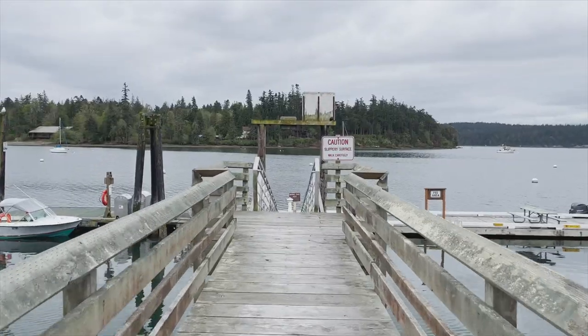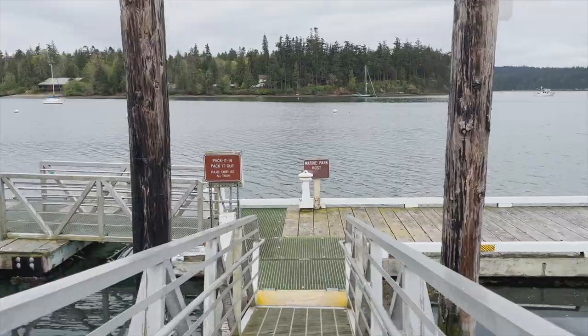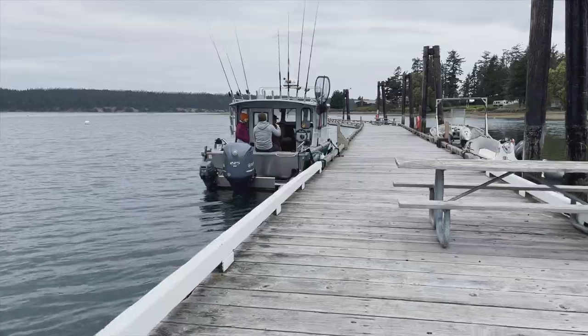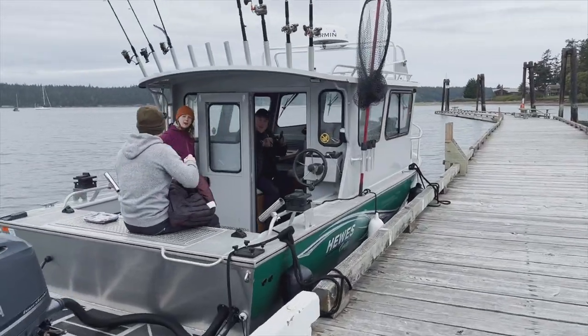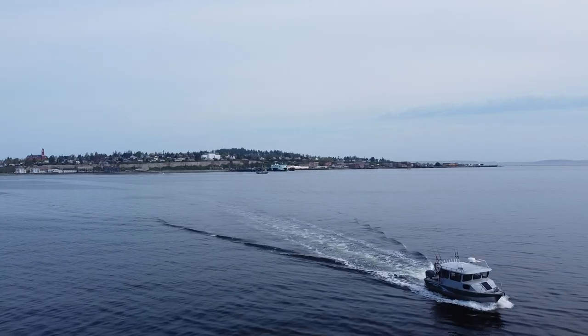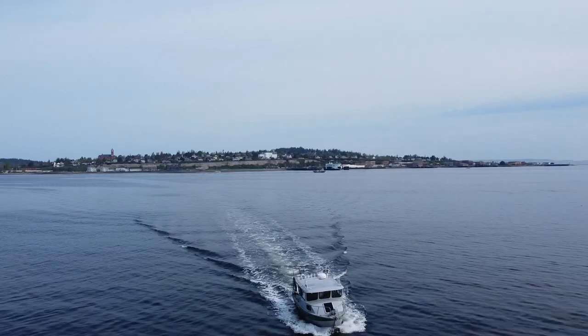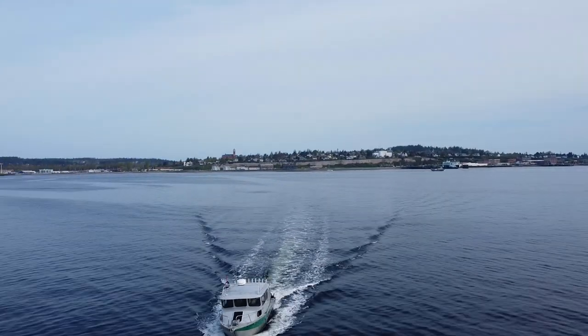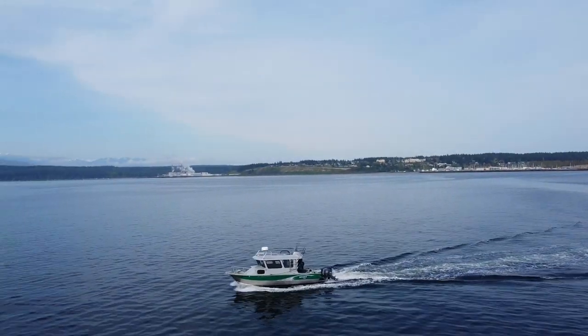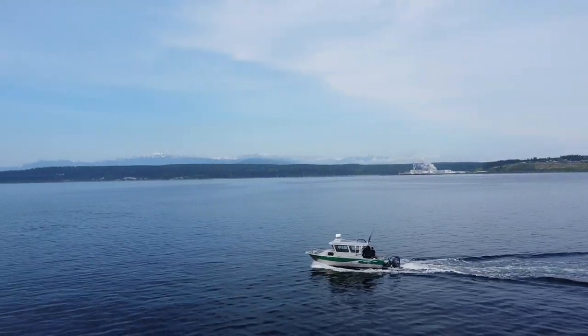Today's the Puget Sound lingcod opener. With a dock down the road from my house, I'm going to be one of the first at the water. This morning I've got a boatload of greenhorns. One thing my family knows about me now is if they're coming to visit, we're going out on the boat — doesn't matter what's open, we're going. The conditions were pretty prime for getting out and going lingcod fishing, so we decided to go drop the jigs and try to catch some lingcod.